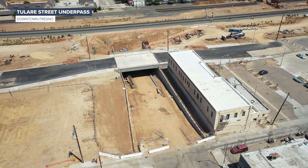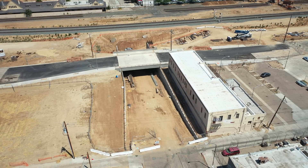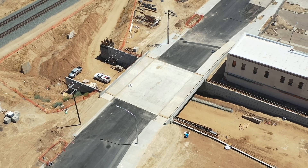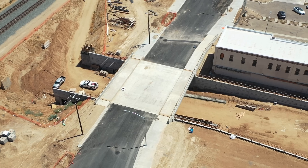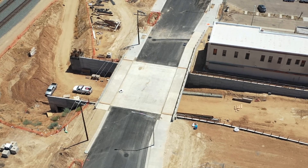In downtown Fresno near Chinatown, the G Street Bridge that will take traffic over the Tulare Street underpass should be open to the public soon. Crews are now putting the finishing touches on the bridge, including paving the roadway and installing traffic lights and an eight-foot metal railing for safety.